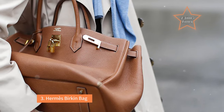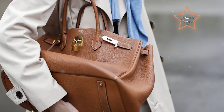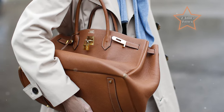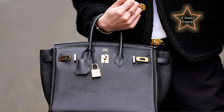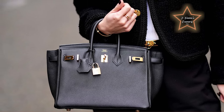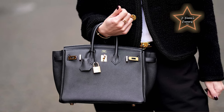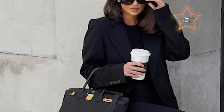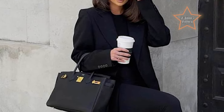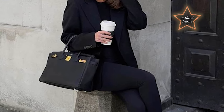Number 3: Hermès Birkin Bag. The Hermès Birkin Bag is widely considered a luxury icon. It is notoriously difficult to obtain due to its limited production and high demand. This exclusivity makes it impractical for those who need a readily available work bag, but once you get it, it's all worthwhile. Birkin bags are among the most expensive handbags globally, often costing tens of thousands of dollars. Given its high value and recognizability, carrying a Birkin bag to work may attract various clients, especially in industries like real estate.